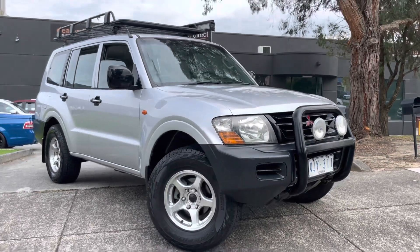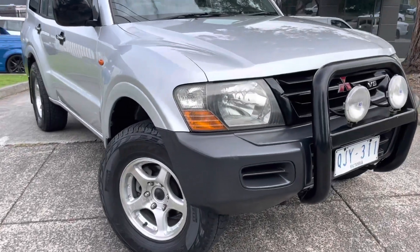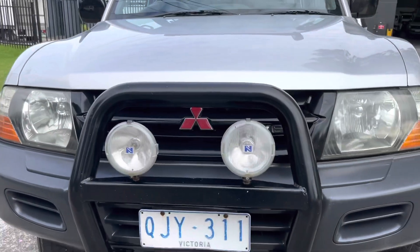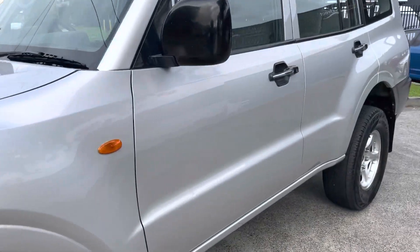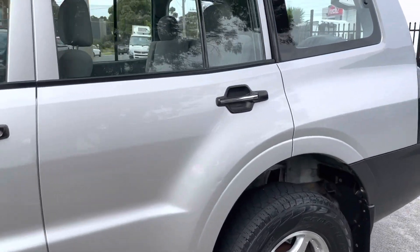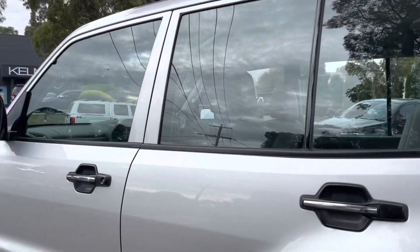It's seven seats, 240,000 kilometers, and it's an automatic — so a bit unique. Of course it is a four-wheel drive. We'll take you right through panel by panel on this video presentation and just give you a quick overview and look at the car.